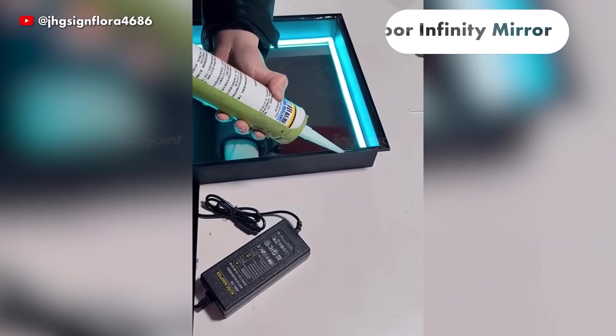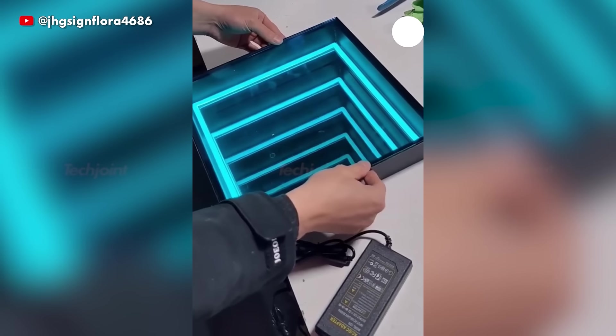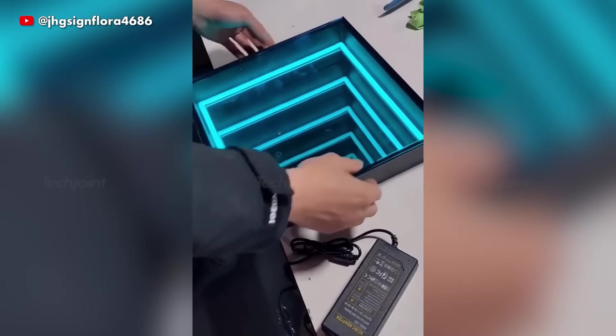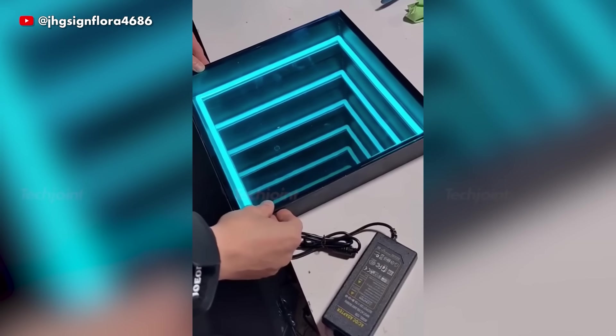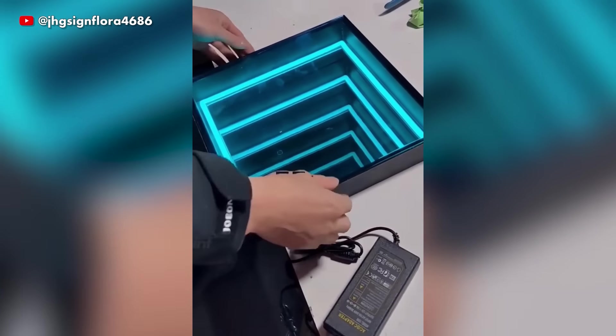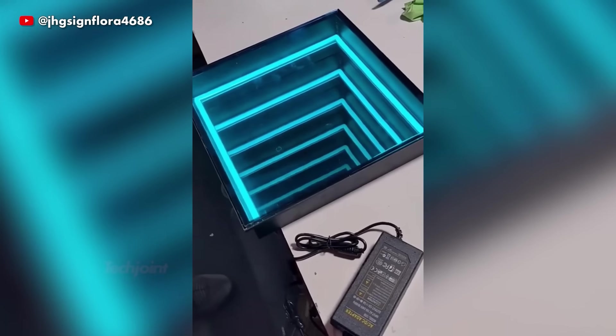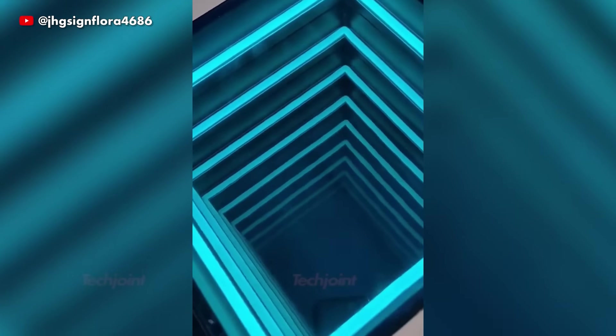This infinity mirror floor is made up of two layers — a normal mirror on the bottom and a partially transparent mirror on top. When illuminated, the lights reflect between these two surfaces, resulting in a series of diminishing reflections that create the illusion of an unending emptiness or tunnel beneath one's feet.